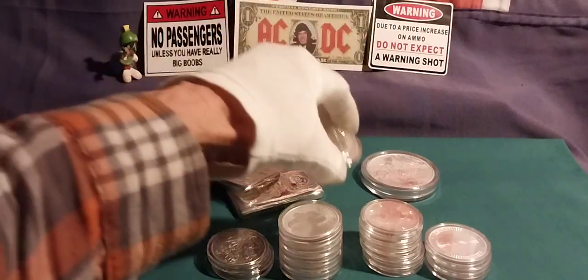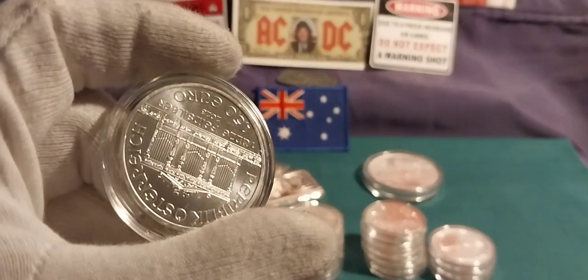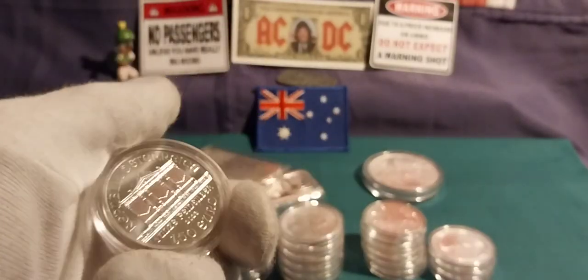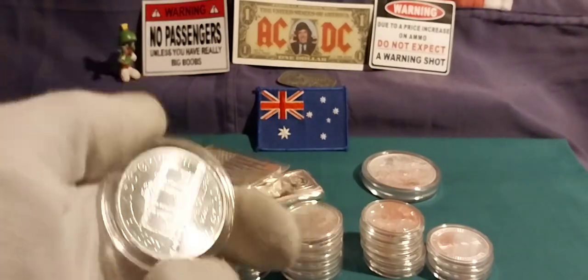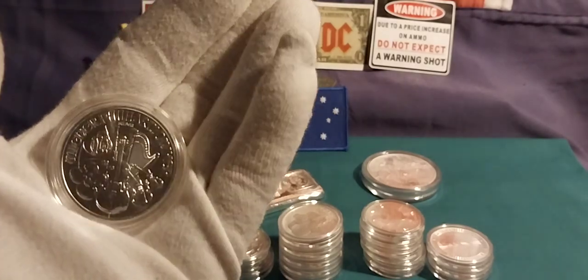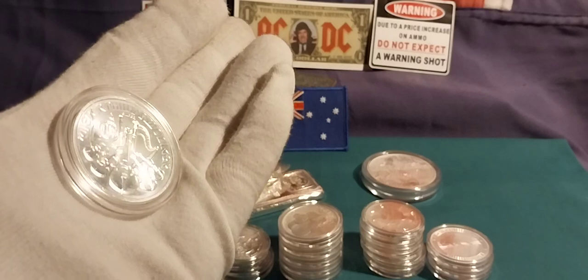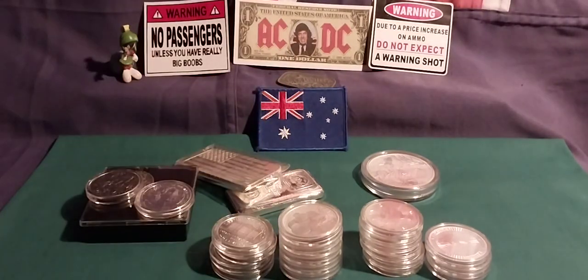Next up after that was two Philharmonics. Of course, I'd show it upside down. These are actually quite nice, really.